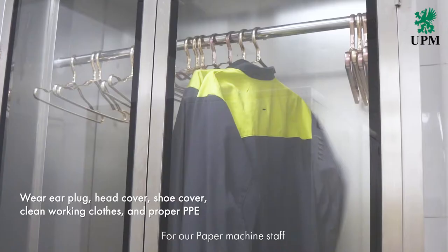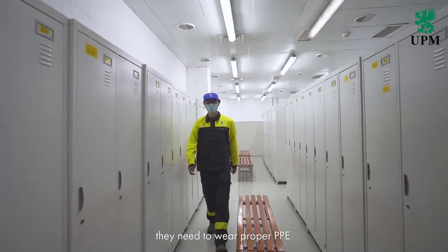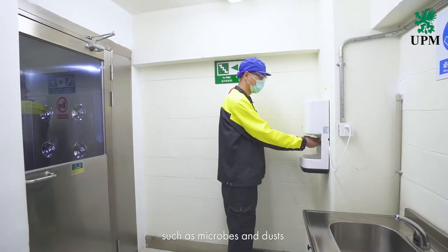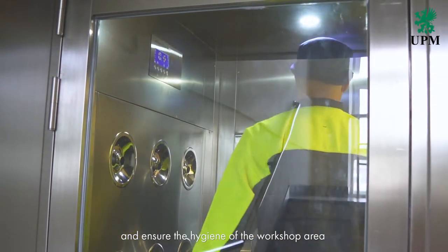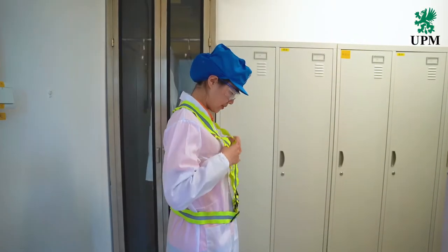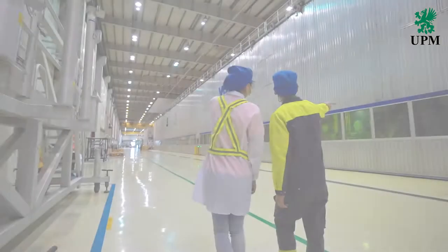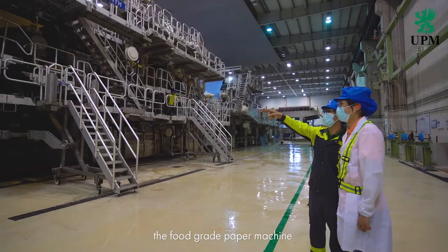For our paper machine staff, every time they enter the production line, they need to wear proper PPE, go through a cleaning and disinfection process to cut off external pollutions such as microbes and dust, and ensure the hygiene of the workshop area. They also need to have a valid health certificate. Visitors who come to our workshop area all need to go through this process.